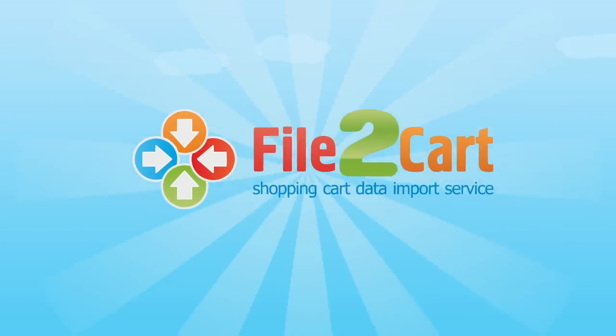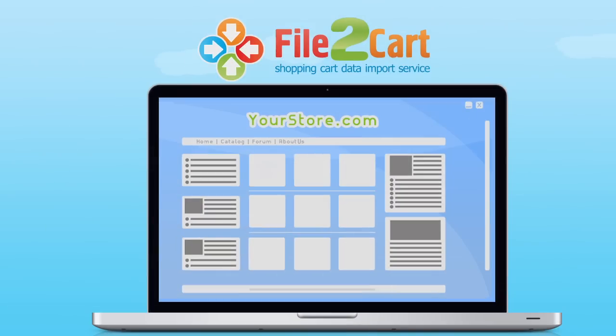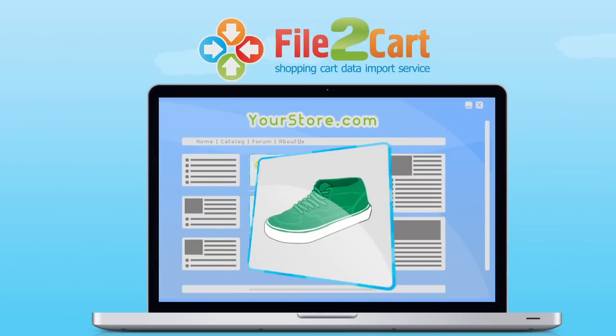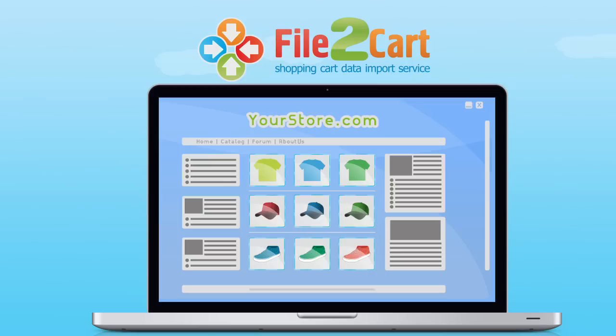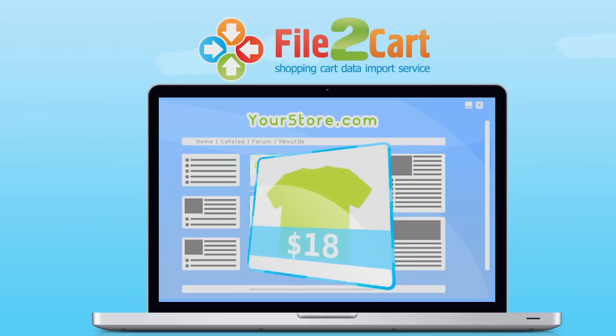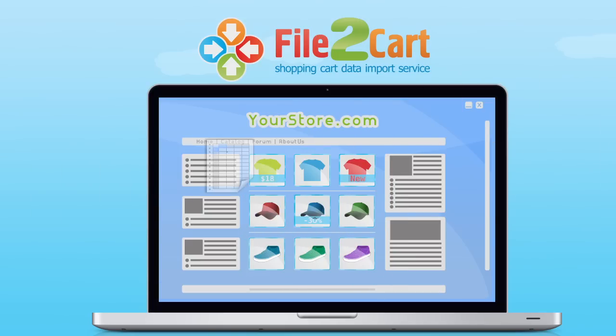File2Cart will help you out with all the imports you need to perform. With File2Cart, you can import all the data to your store at once, perform mass updates of your catalog in several clicks of a mouse, and synchronize your store database with all your suppliers.